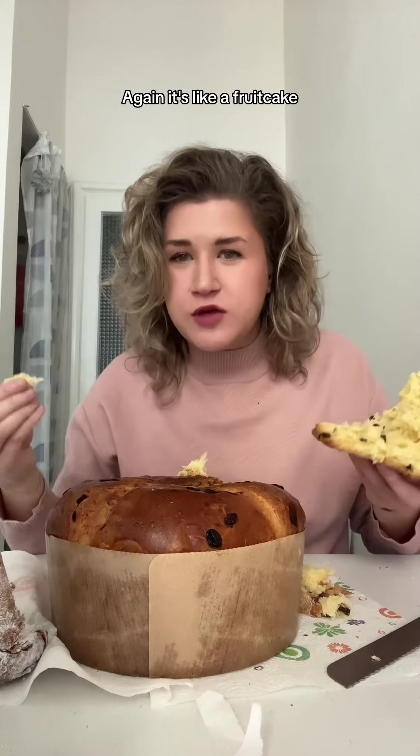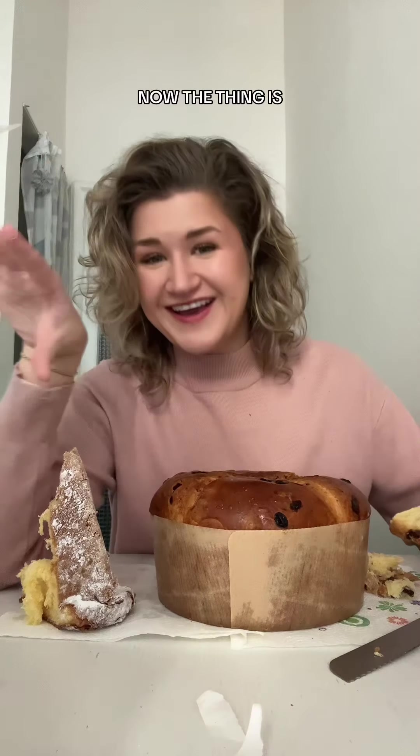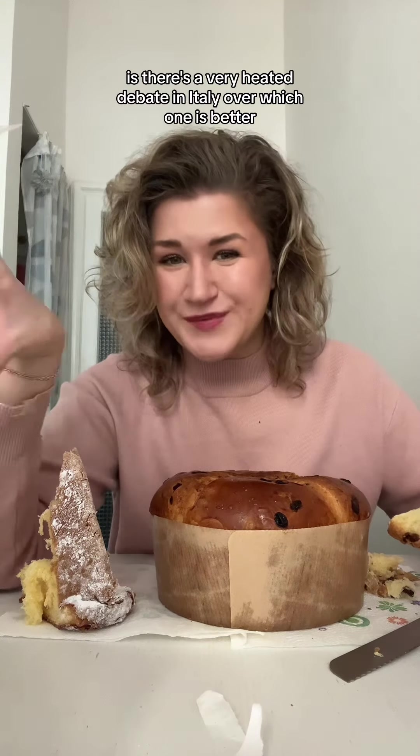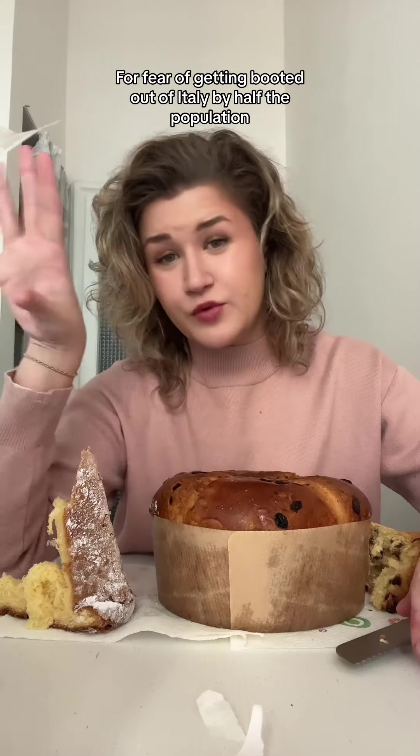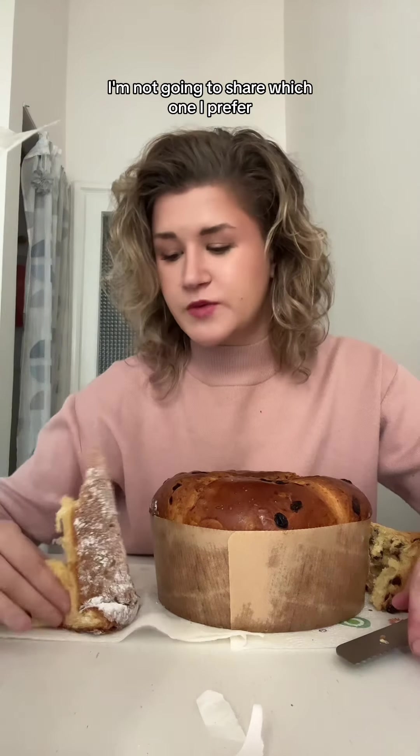It's like a fruitcake, but it's better than a fruitcake. There's a very heated debate in Italy over which one is better — panettone or pandoro — and for fear of getting booted out of Italy I'm not going to share which one I prefer.